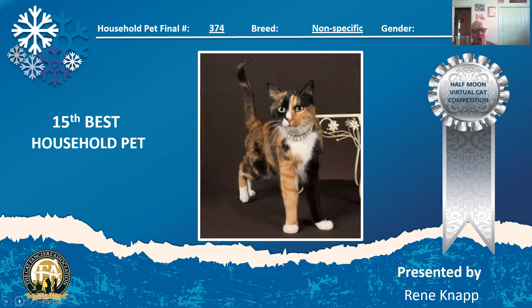Here is a beautiful 12-year-old spay. She is a calico in white. You can see she's got black on one side, red on the other — it's like she's a little Gemini cat. She's wearing her pearls. Really, really pretty girl and she seems to be in great shape for her age. Today she is my 15th best household pet.